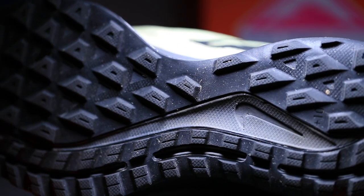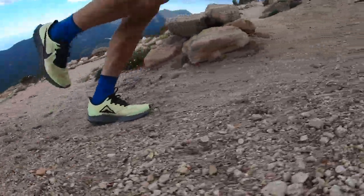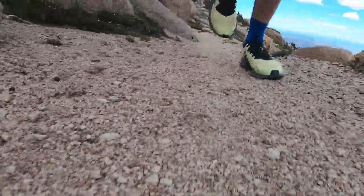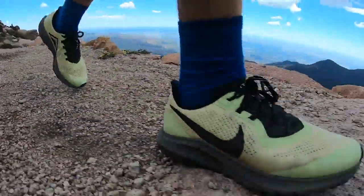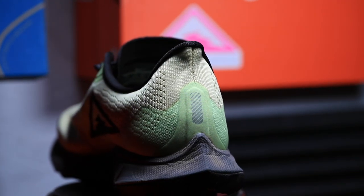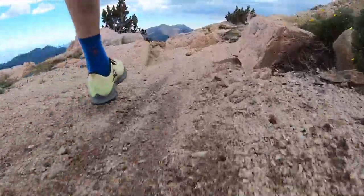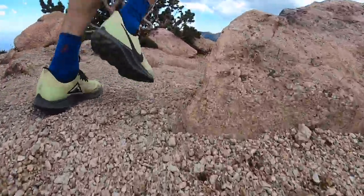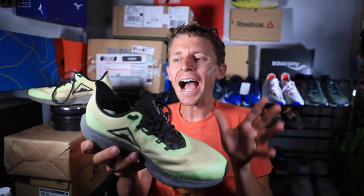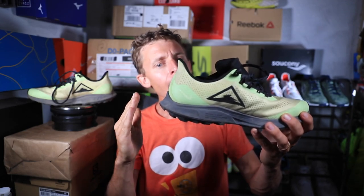Now on to the positives for ascending a mountain: the lockdown was awesome — through the midfoot and the heel counter. Probably the biggest positive from the mountain test was the heel counter. I felt so secure in the heel — no slipping, no discomfort. I did 20 miles today, 32 kilometers, with no issues at all — no rubbing through the collar of the shoe or the heel counter. I love how the heel counter is angling in more so than some other trail running shoes that I own.